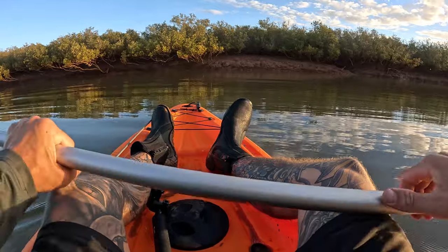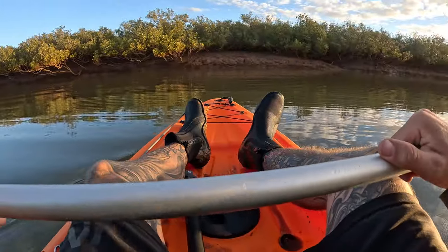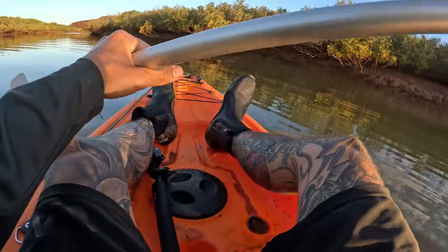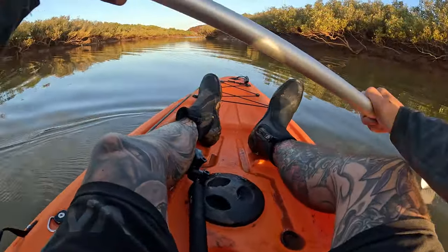If you were me right now, would you go left or would you go right? I'm going to go left, deeper into the creek.